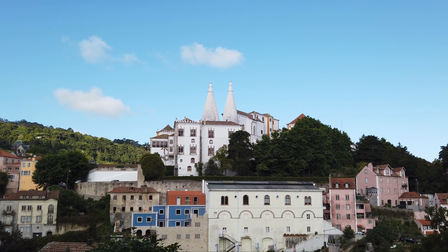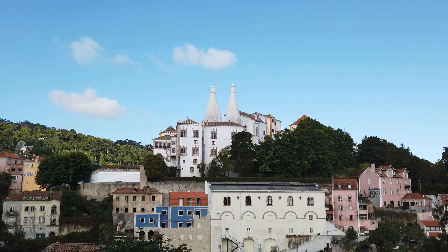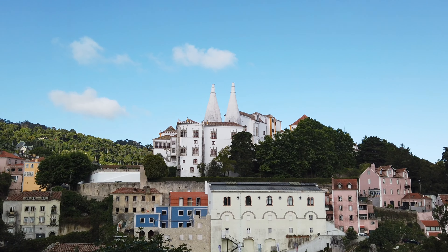A sua silhueta, marcada pela imponente presença das duas altas chaminés cónicas da Cozinha Real, constitui uma das imagens mais icónicas da vila.